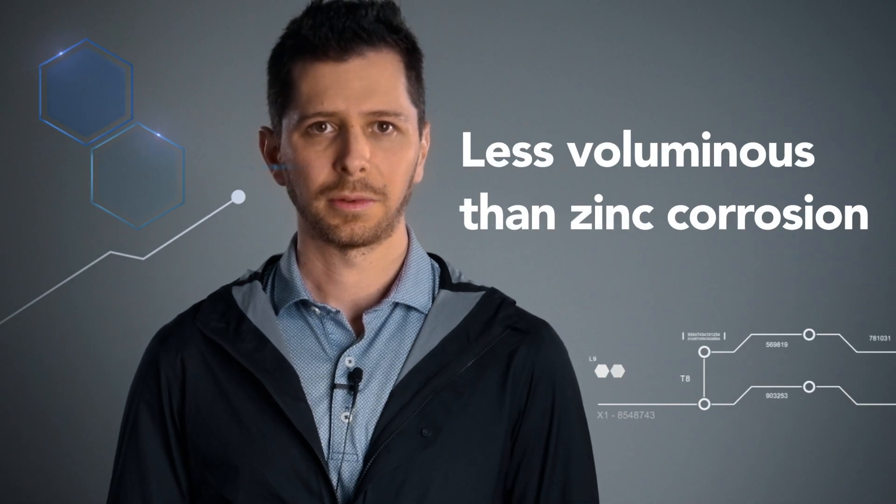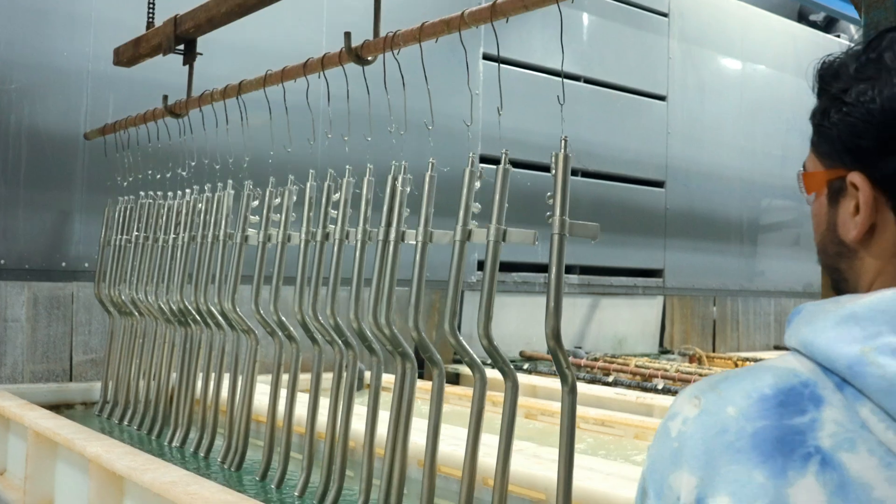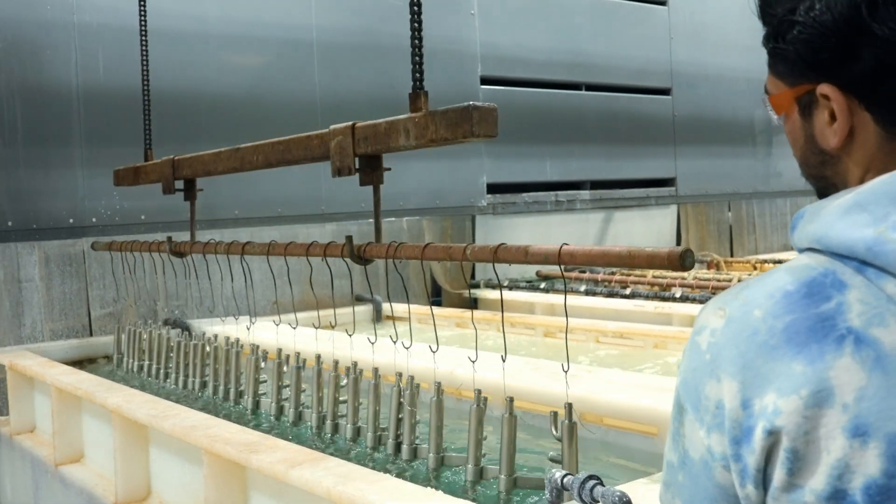The corrosion byproducts of zinc nickel are also less voluminous than zinc corrosion. Therefore, parts that have been plated with this alloy will appear untouched by the environment for longer.